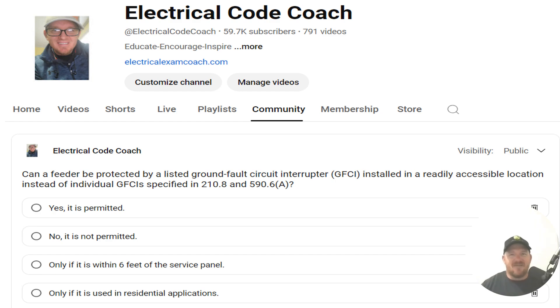Hey everyone, welcome back. I am the Electrical Code Coach, and this is the electrical question of the day. Can a feeder be protected by a listed ground fault circuit interrupter installed at a readily accessible location instead of individual GFCIs — those that are specified in 210.8 and 590.6a?